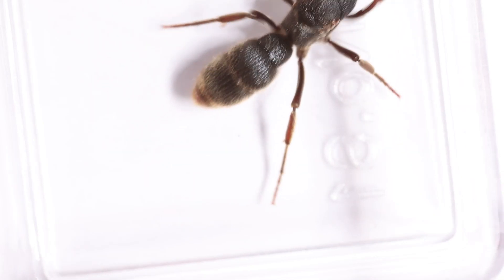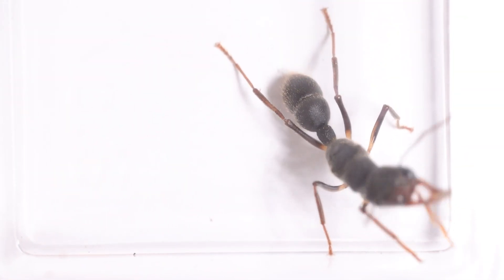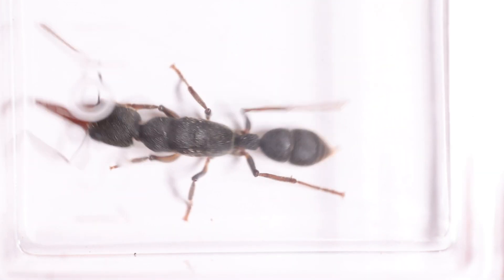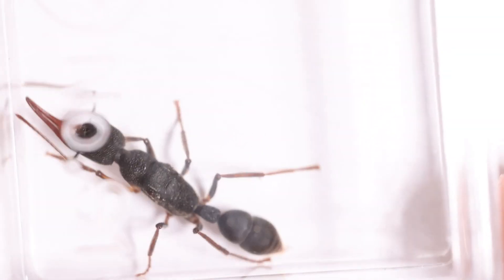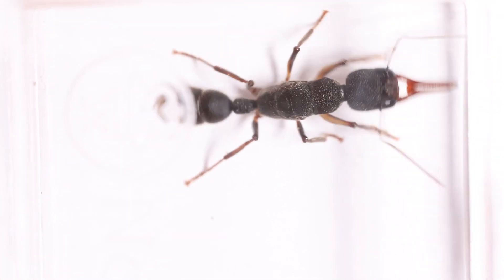Moving on to the next one — the usual suspect. Finally this year I managed to get a Harpegnathos venator queen, and she is a very big girl. Let's hope she can have a good colony.